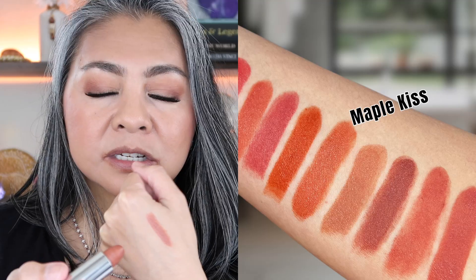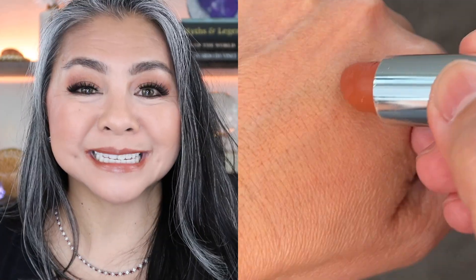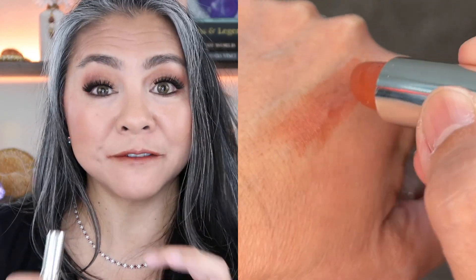Next up is Maple Kiss — this is a darker color lipstick, a little bit on the brown side. This is one of my favorite lip colors to take on vacation because it's very multi-purpose: you can wear it during the day, you can wear it at night, and you can even wear it as blush if you happen to not bring one. Just dot a little bit on your cheeks and pat it out — it looks really pretty. Just make sure you set it with powder.